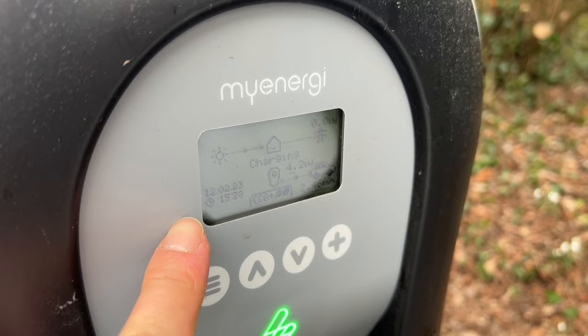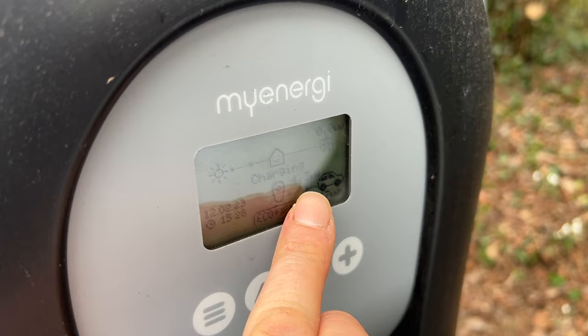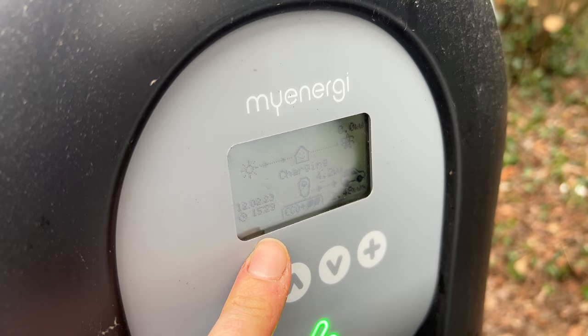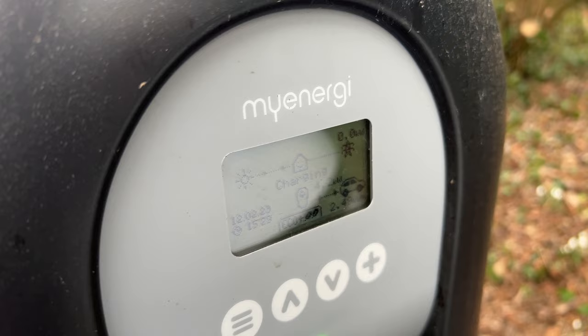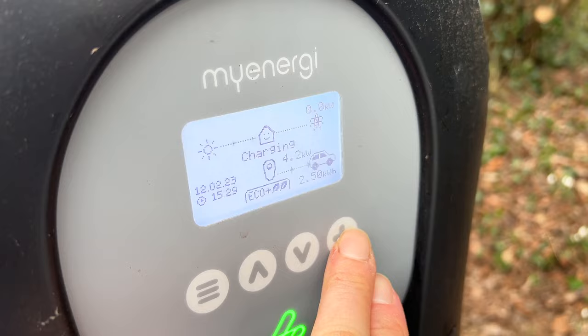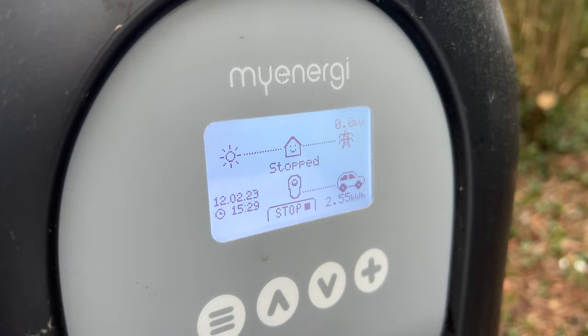Just one more thing - it's 3:30 in the afternoon. Checking the Fox cloud system, it's producing 450 watts of power in total across a 10 kilowatt system, but the Zappy is drawing 4.3 kilowatts from the system. So we've got a deficit of 4,000 watts at the moment. I'm going to kill this charger otherwise it's going to deplete the battery down to zero and it's getting dark in the next two hours. Going into the app to stop it. That has stopped - we put two and a half kilowatts in from the battery anyway.